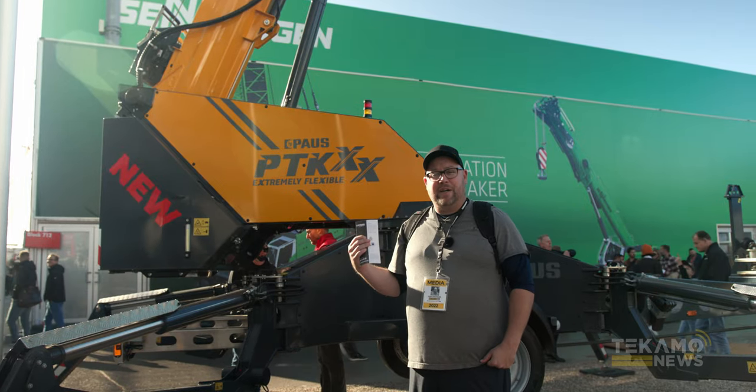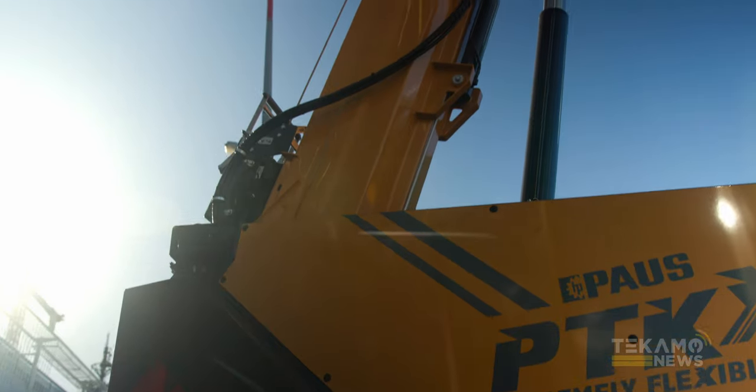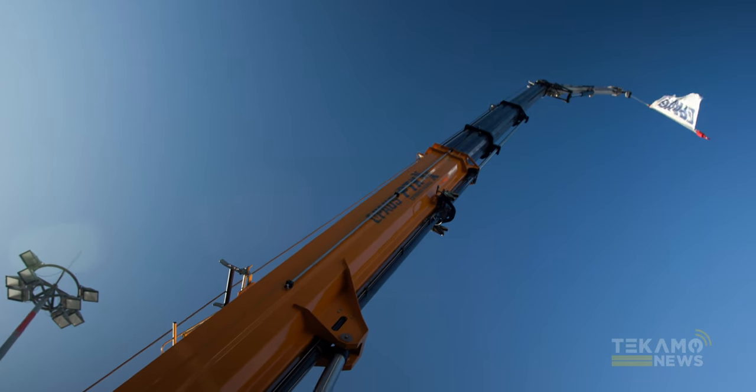This one here — brand new, not even available for purchase until 2024. It's got a 32 meter high lift, 2500 kg is the full lift load. It's a pretty fantastic unit.